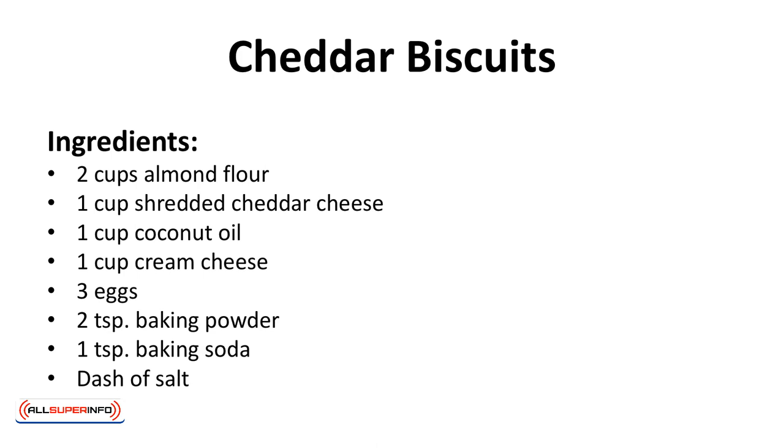Ingredients: 2 cups almond flour, 1 cup shredded cheddar cheese, 1 cup coconut oil, 1 cup cream cheese, 3 eggs, 2 teaspoons baking powder, 1 teaspoon baking soda, dash of salt.